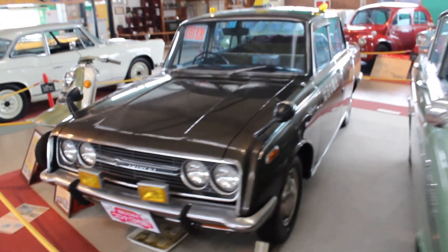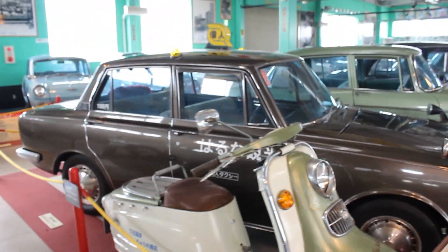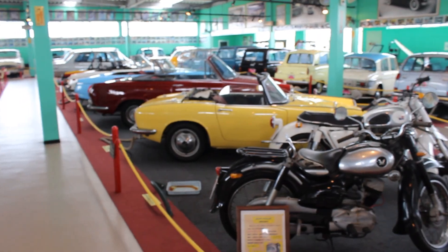A Toyo Pet Corona taxi from 1968 — I'm liking that. I might do an individual video on that one; I think it's very cool. It says 'deluxe' on the C-pillar. Very, very nice.